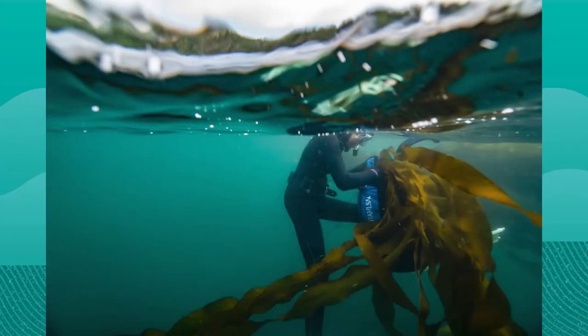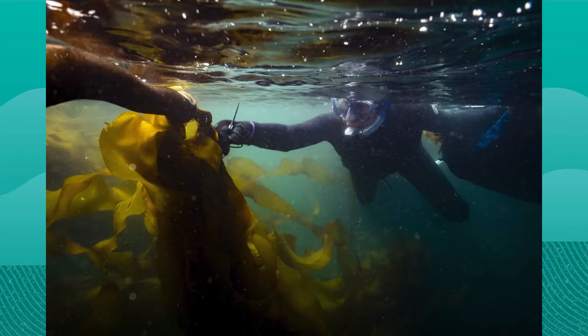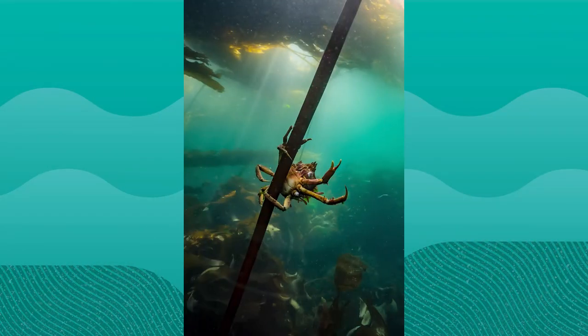Kelp forests are one of the most productive ecosystems in the world. Kelps are brown algae belonging to the order Laminariales. They are the largest seaweeds and are primary producers for the highly productive kelp forest ecosystem. Kelps also provide structure to an ecosystem which provides habitat for thousands of species across multiple phyla, acting as a nursery to many species of fish and invertebrates. Kelp forests also sequester large amounts of carbon dioxide and produce large amounts of oxygen.